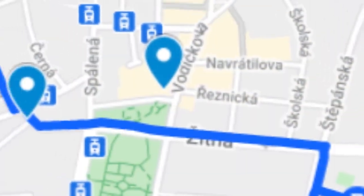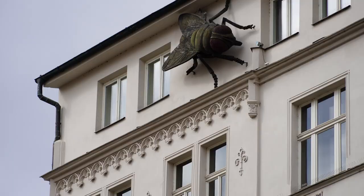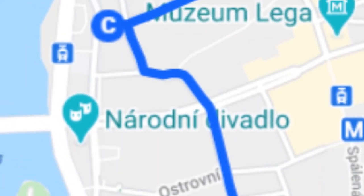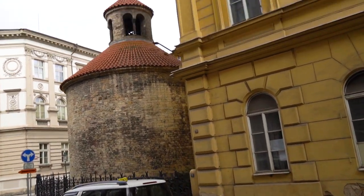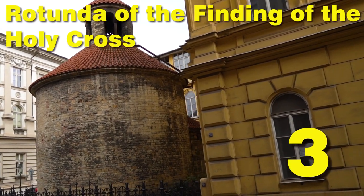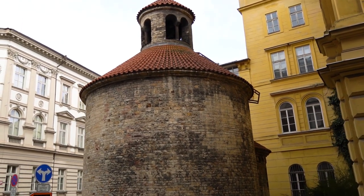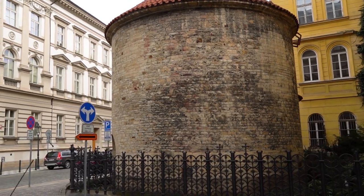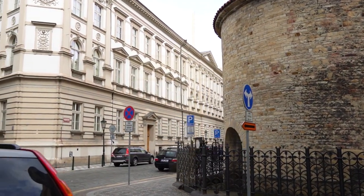Go down towards the Charles Square, check out the Newtown Hall Tower, the strange statues in front of the Mosaic House and the National Theatre, and you are at our next stop. Another Rotunda — yes, but this one is the last one. It is called the Rotunda of the Finding of the Holy Cross. It was built at the end of the 11th century. Some people say that it's standing exactly in the center of a cross formed on the map by four other Prague churches.